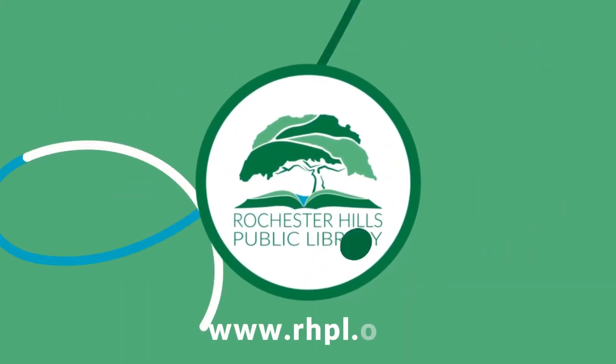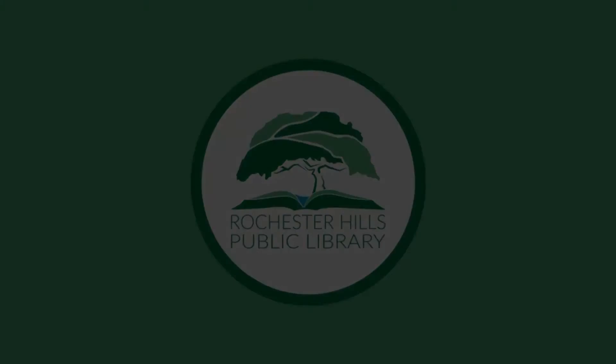So get out there, start building, and use that hashtag RHPLMakerChallenge. Can't wait to see what you build! I'll see you next time!